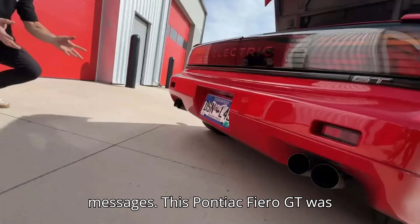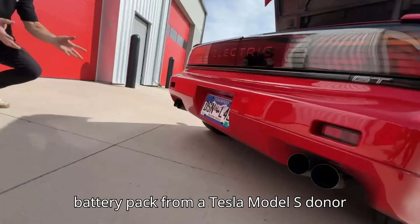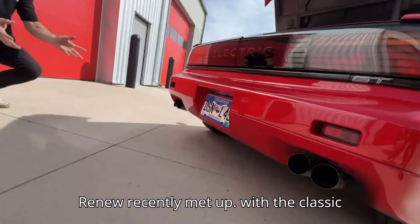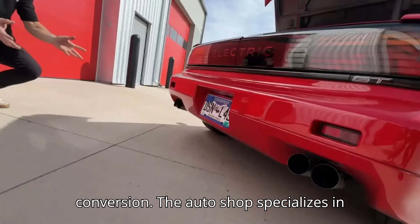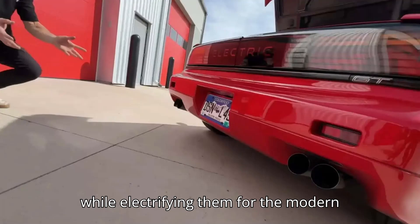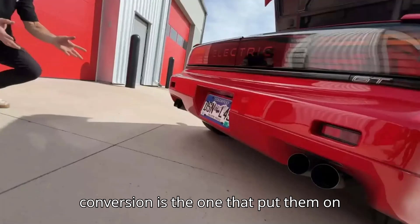This Pontiac Fiero GT was converted using the powertrain and battery pack from a Tesla Model S donor car. The YouTube channel Out of Spec Renew recently met up with the Classic EV Conversion team near Denver, Colorado to check out their 1980s Pontiac Fiero GT conversion. The auto shop specializes in preserving the character of classic cars while electrifying them for the modern age. This well-executed Fiero GT conversion is the one that put them on the map.